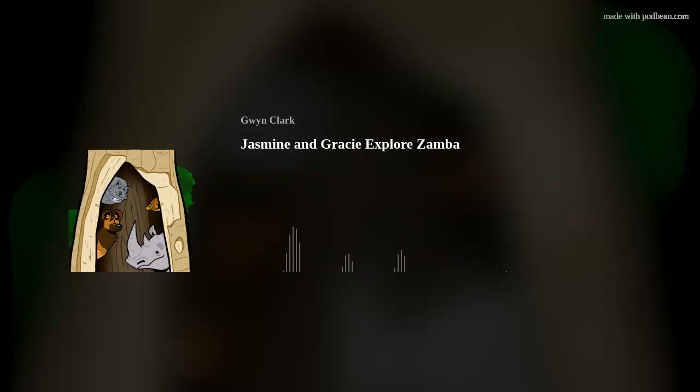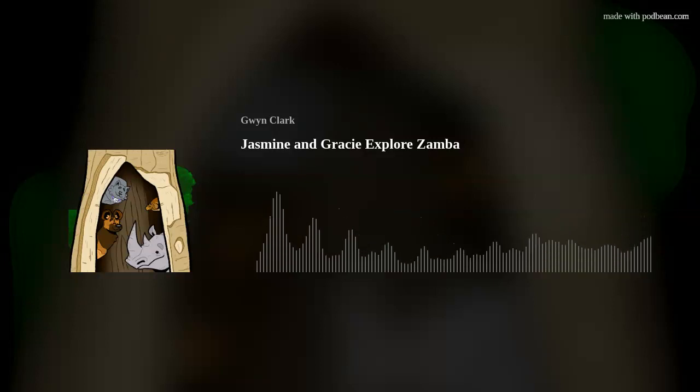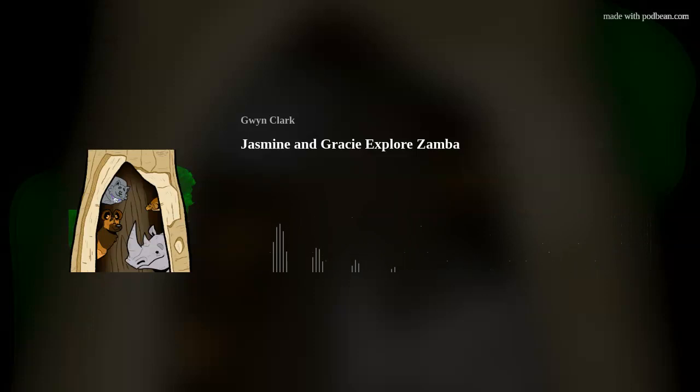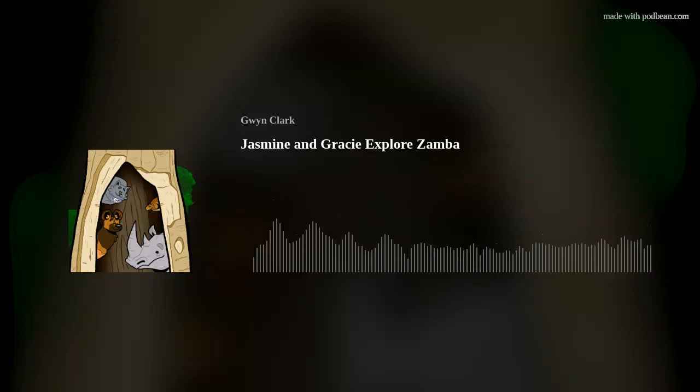Hello, friends! It's Jasmine, the jazzy gray cat, here with my bestie Gracie, the super smart tortoise. Say hi, Gracie! Greetings, my good friends. Gracie here. I'm so glad you joined us today because we are in Zambia. Zambia is in south-central Africa and is surrounded by eight countries. The capital is Lusaka, and the people of Zambia are called Zambians.